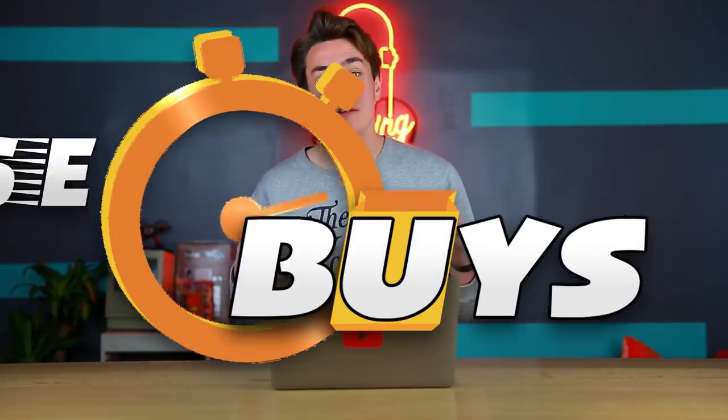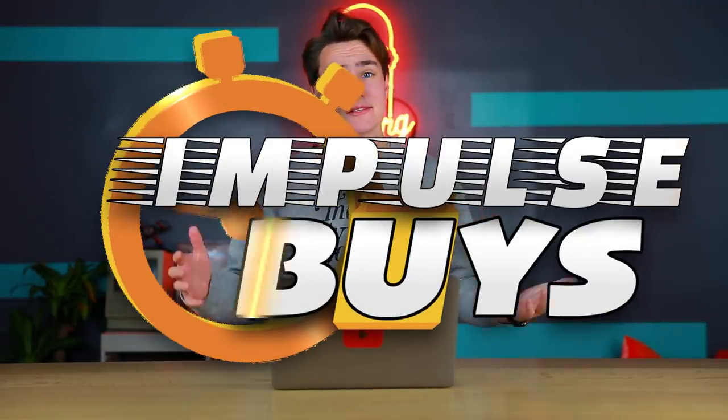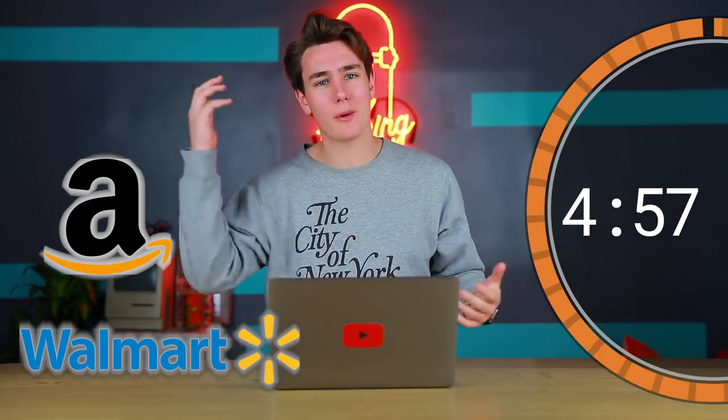What's good guys? Keaton here and welcome back to another episode of Impulse Buys. It's a show where I have five minutes to go on some of your favorite sites like Amazon, Walmart, Target, and buy as much tech as I can.